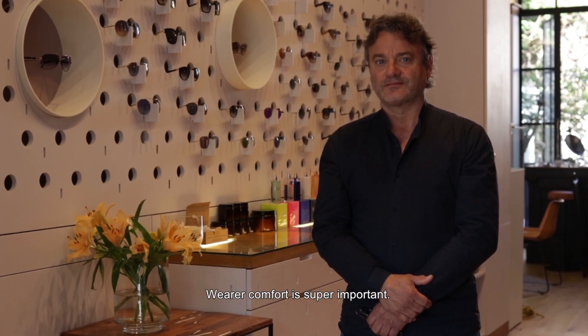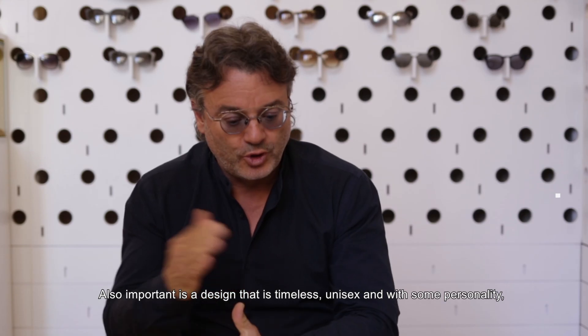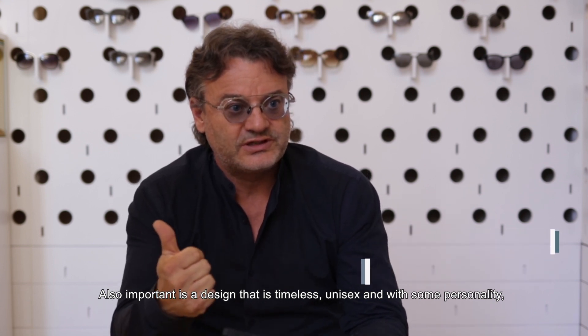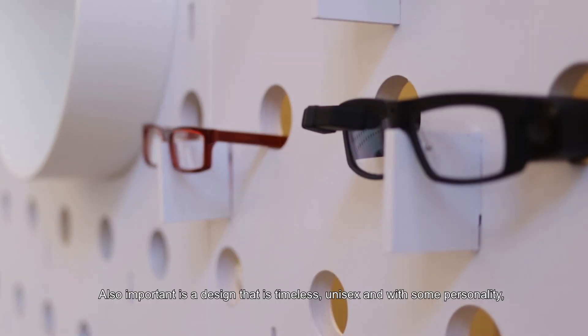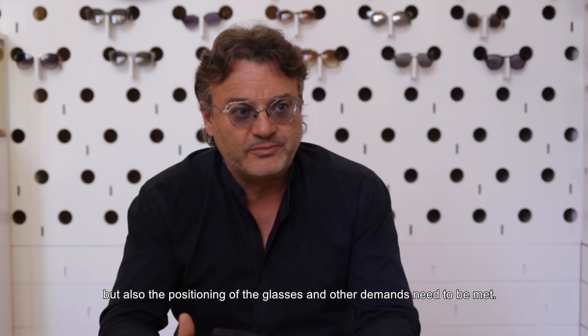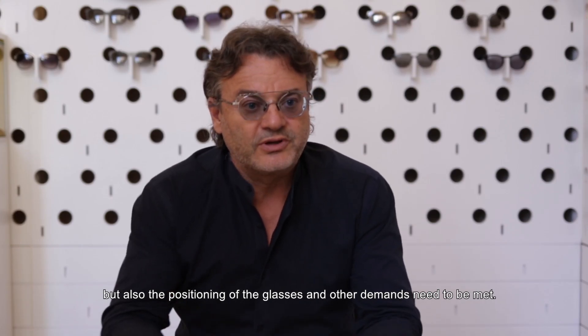What is super important is wearability comfort — that's where everything starts. Coupled with a design that is timeless, unisex, with a bit of character and personality, but at the same time, in terms of positioning and so much more, it answers to all those face types.